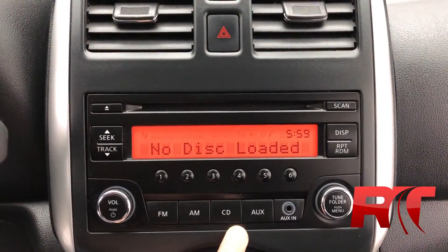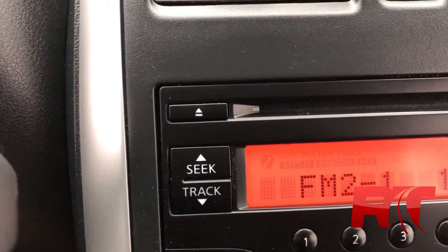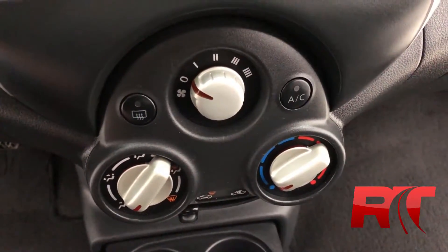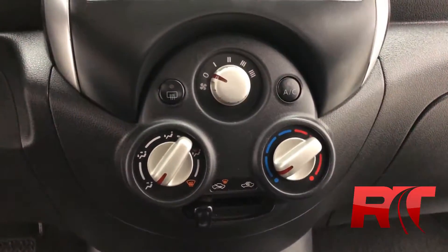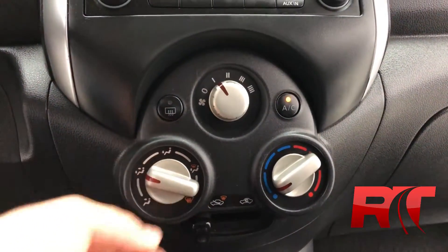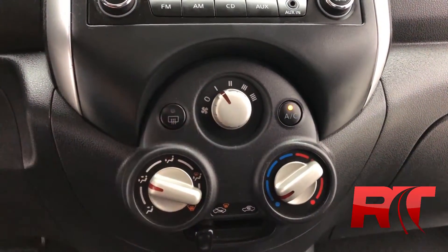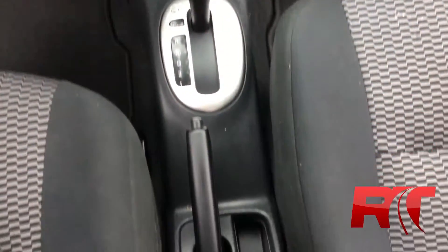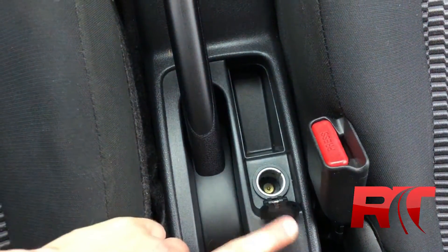Moving on, we're looking at the CD and auxiliary toggles. As we zoom in, you can see the CD player. As we zoom back out, this is the mid-center console, which houses your air conditioning fans, rear window defrost, all of that fun stuff to cool you down and or heat you up. Here is the auxiliary power input that is in between the seats.